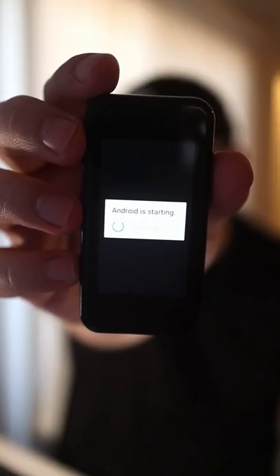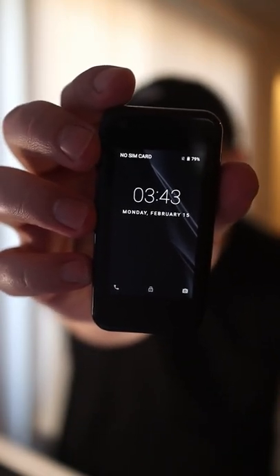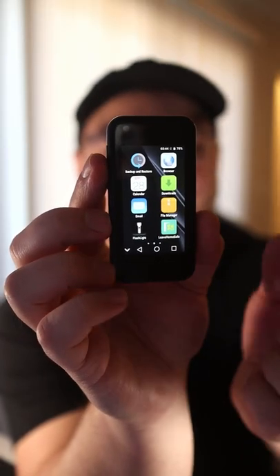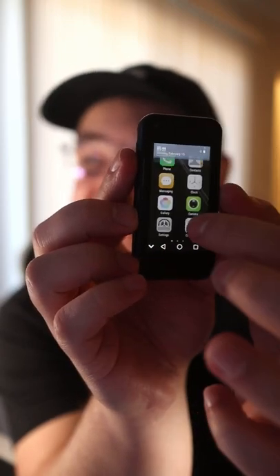Android is starting. Look at it — this is crazy, this is so cool. It's just so wild how small this is, and it's actually pretty responsive. I'm actually kind of impressed.